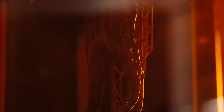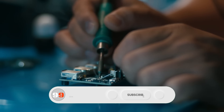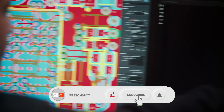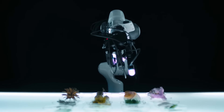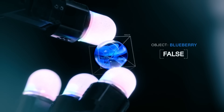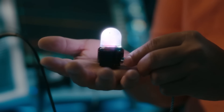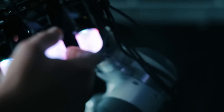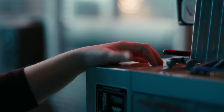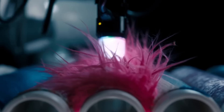FAIR has also introduced Reskin, a flexible, AI-driven artificial skin that enables robots to distinguish between different pressures and textures, enhancing their ability to interact with delicate materials. By training AI models on data from sensors like Digit and Reskin, Meta aims to improve robotic handling skills and integrate touch and vision for more natural interactions, bringing us closer to adaptable robots with human-like touch perception.